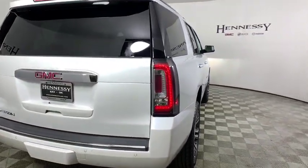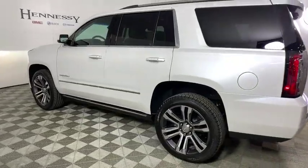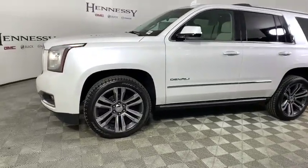Here are some of this vehicle's great options: power liftgate, navigation system, power passenger seat, traction control, dual airbags, alloy wheels, power steering, four-wheel disc brakes, auto-dimming rear-view mirror, and universal garage door opener.